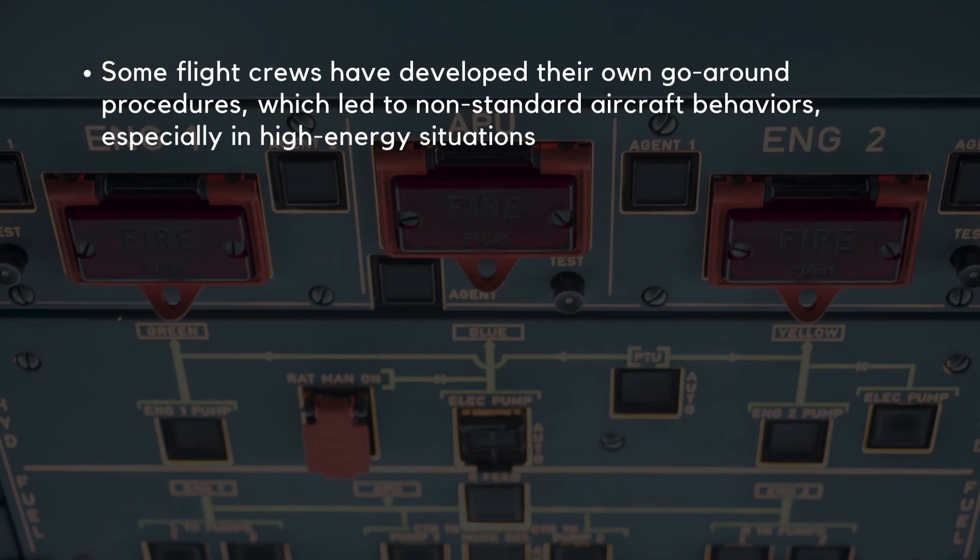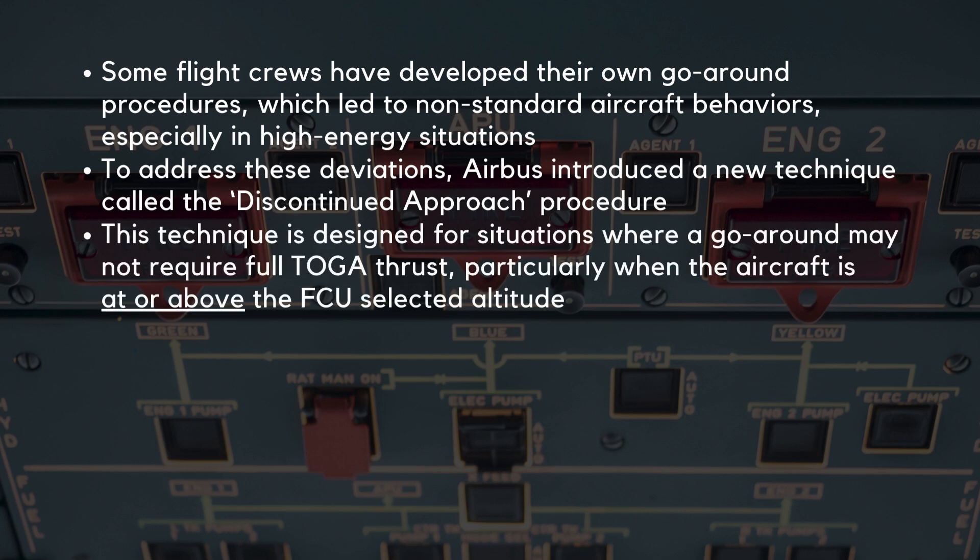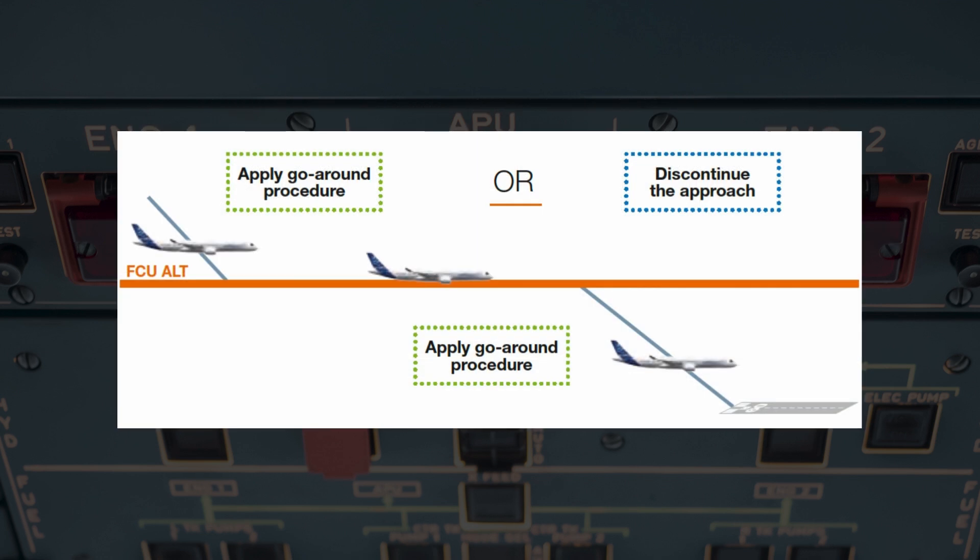Historically, some flight crews have developed their own go-around procedures, which led to non-standard aircraft behaviors, especially in high-energy situations. To address these deviations, Airbus introduced a new technique called the discontinued approach procedure. This technique is designed for situations where a go-around may not require full TOGA thrust, particularly when the aircraft is at or above the FCU selected altitude. When the aircraft is above the FCU altitude, the crew can opt for the discontinued approach technique instead of the full go-around. Below the FCU altitude, the standard go-around procedure with TOGA thrust must be applied to ensure sufficient climb performance and safety. By using the FCU altitude setting as a decision point, flight crews can better manage their energy levels, minimizing unnecessary thrust while maintaining control over the aircraft's trajectory.